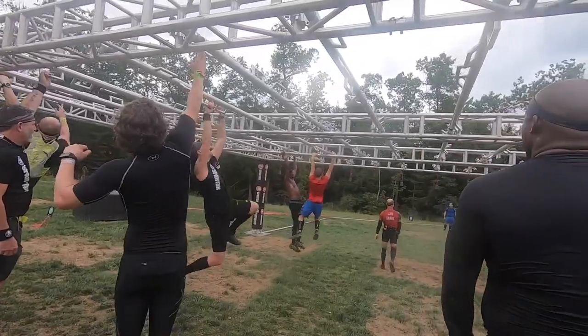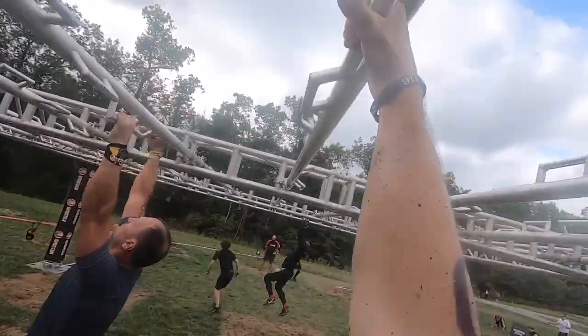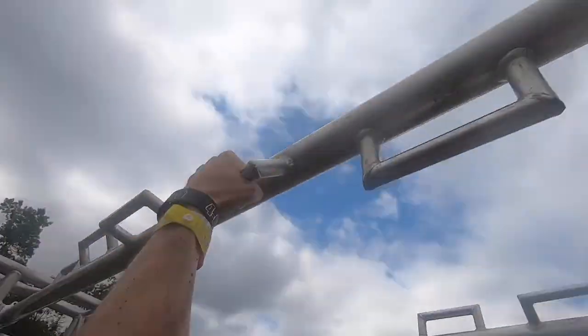On the twister specifically, you have handles that rotate around. Apparently some people were using the actual bar in between the handles as well — that is not allowed. The twister is designed so you use the handles and it twists with you, so just use the piece of equipment like it's designed to be used. Don't cheat yourself, don't cheat Spartan. Either you can do it or you can't. The twister is kind of as much a momentum obstacle as it is a strength obstacle.